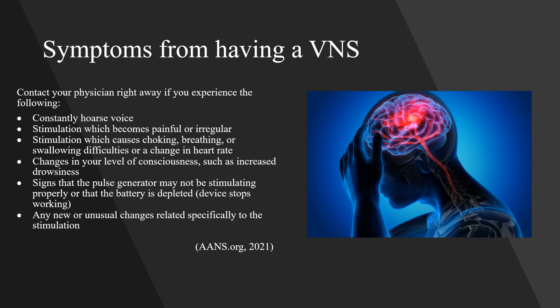Contact your physician right away if you experience the following: a constantly hoarse voice; stimulation which becomes painful or irregular; stimulation which causes choking, breathing or swallowing difficulties, or a change in heart rate; changes in your level of consciousness such as increased drowsiness; signs that the pulse generator may not be stimulating properly or that the battery is depleted; or any new or unusual changes related specifically to the stimulation.